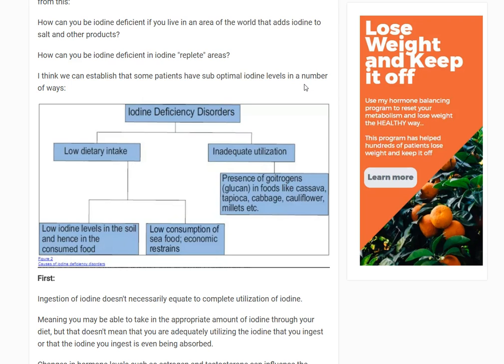Why does iodine deficiency cause hypothyroidism? Because if you think of T3 and T4 — the thyroid hormones — the reason it's called T3 is because there are three iodine moieties on that thyroid molecule. The amount of iodine present on the thyroid molecule and where it's positioned determines if it's going to be active and what its function is going to be. So if there isn't enough iodine in your body, you may have insufficient creation of thyroid hormone.